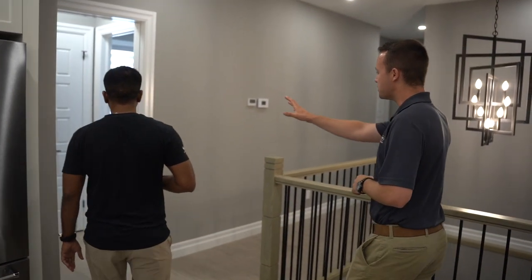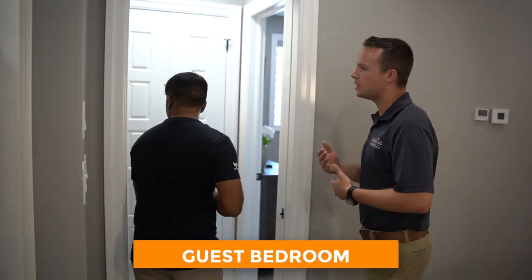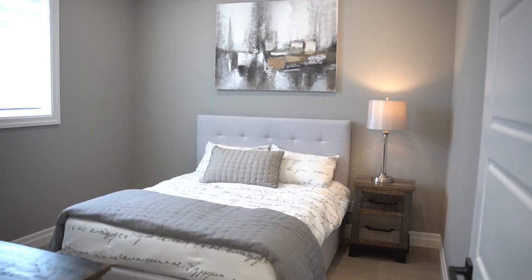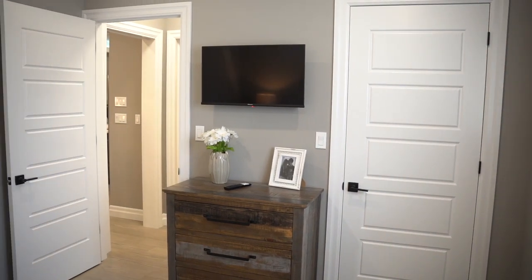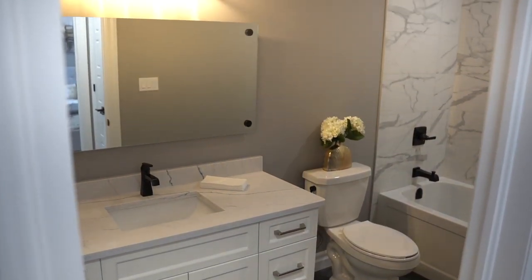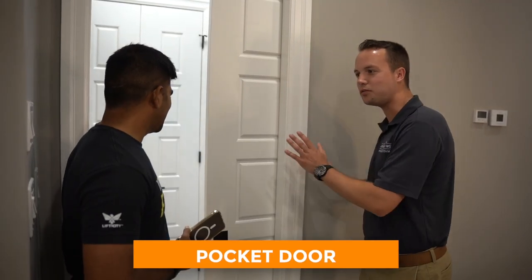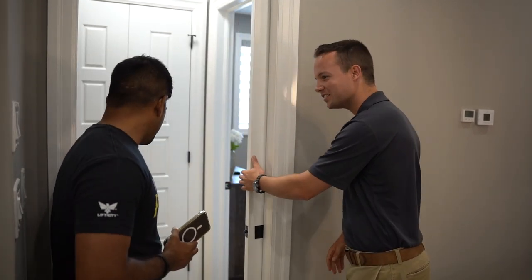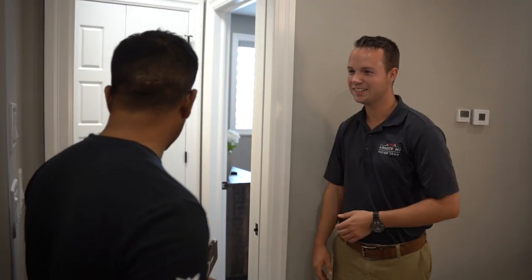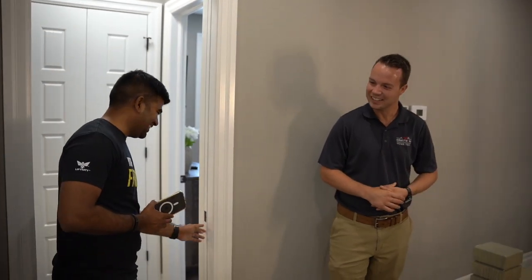Before we go downstairs, let me show you the guest bedroom. We tried to think out a design that makes sense for what our buyers would want. A lot of times folks from out of town stay overnight, so we've got a bedroom plus a bath and put in a pocket door that lets you close it off so they have their own kind of suite — it's actually almost ensuite. That's a pretty unique feature.